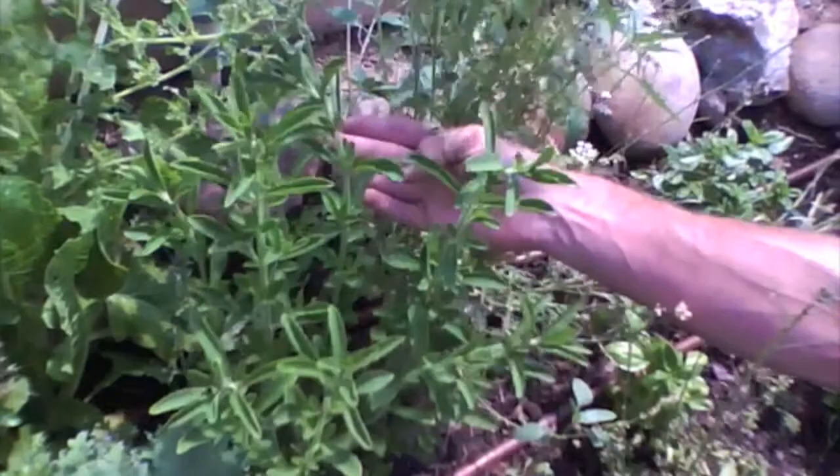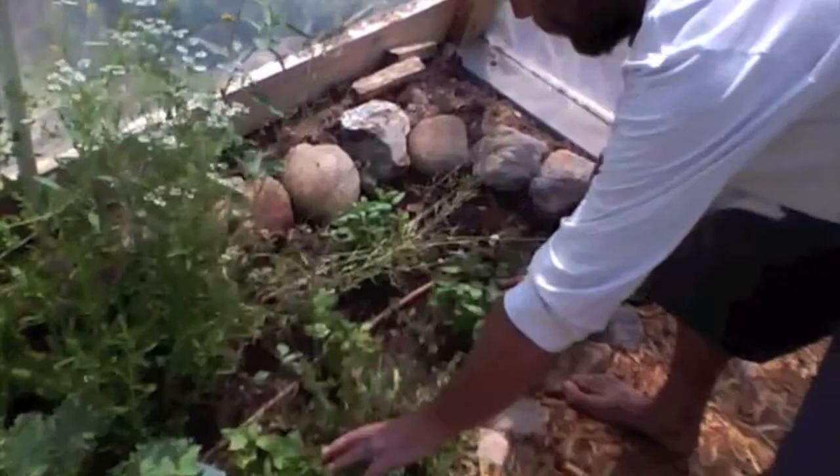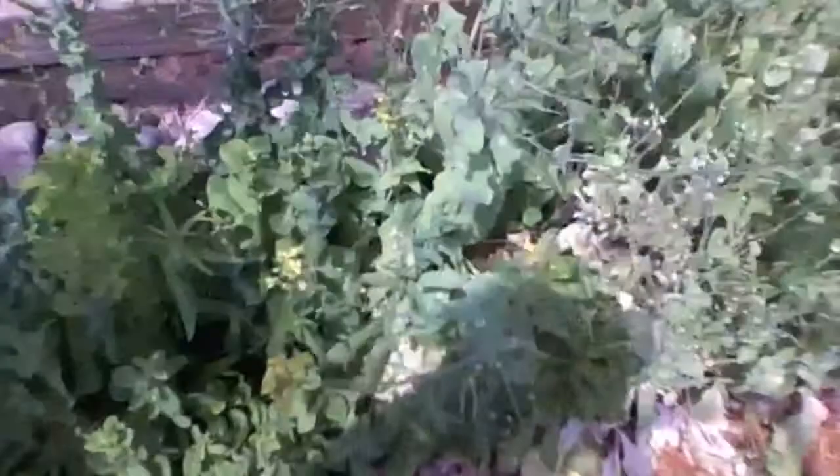Chlorophyll is very much like blood in the body — it acts similarly. Got basil here. All the mints are medicinal; they all have that antimicrobial, antibacterial aspect to them. So that is our hoop house everybody.